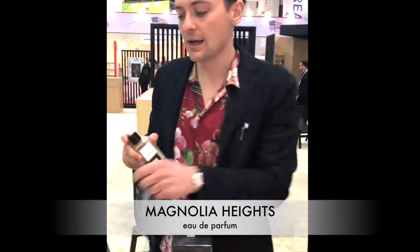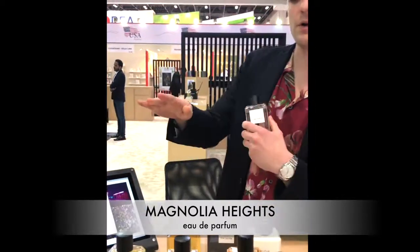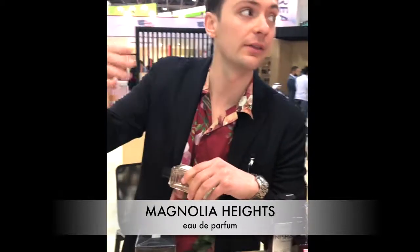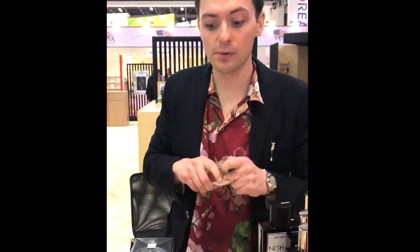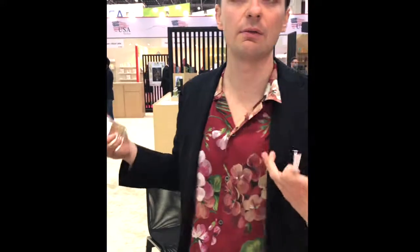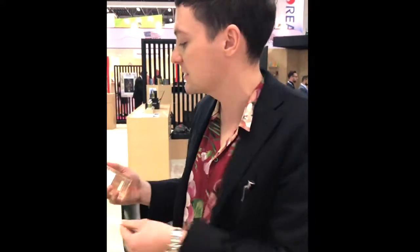Magnolia Heights was the most recent one we launched. It was inspired when we worked on Crushing Bloom — the last one we did before this. We tried using Magnolia Flower, and Magnolia Flower is amazing, but it wasn't appropriate there because it was too strong. It seemed like a waste to use it in anything other than its own fragrance, so we thought this could be fragrance number 10.